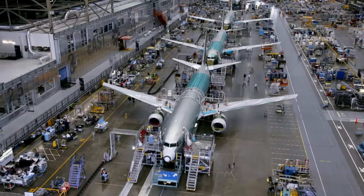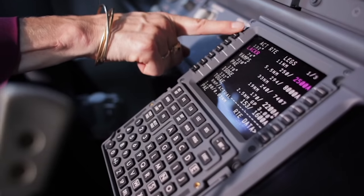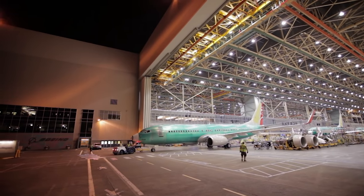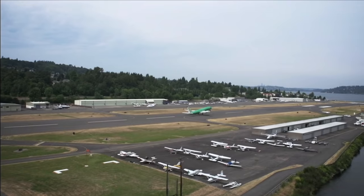The plane is nearing the end of the moving production line. On day nine, the customer gets to do a walkthrough inspection before it's towed out of the factory — born, in a way, into the big wide world. The next stop is Renton Field for ground tests of the engines and other systems. And then, first flight.